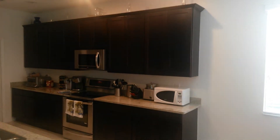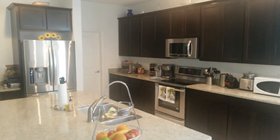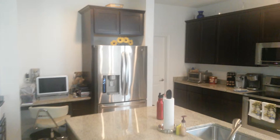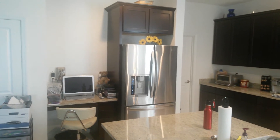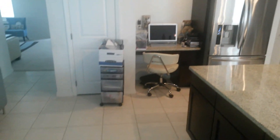And then you can see the beautiful kitchen. 42-inch cabinets, chrome molding, stainless steel appliances, granite countertops, huge sink island. You can see the beautiful refrigerator, a little computer desk to do some work, as well as the pantry. You can see the tile floors.